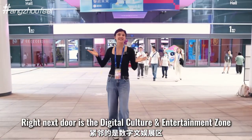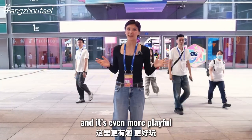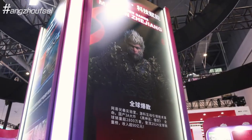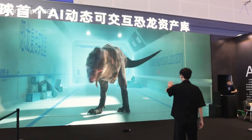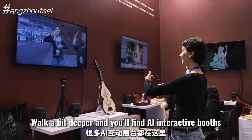Right next door is the Digital Culture and Entertainment Zone, and it's even more playful. Walk a bit deeper and you will find AI interactive booths.